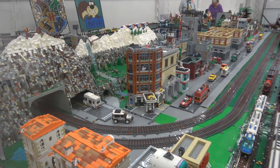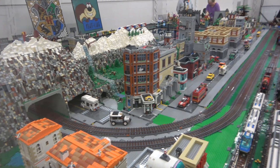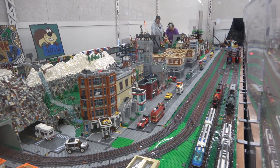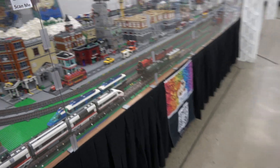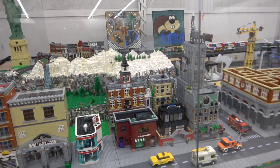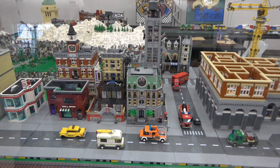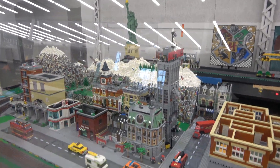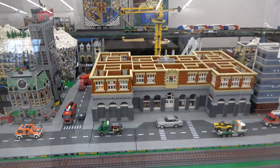We've got the corner garage, which is modified — it's two sets. We've got a library, an animal hospital, an Asian restaurant, a pet shop, a town hall, the police station, the Sanctum Sanctorum, and we also have the Daily Bugle back there, the Green Grocer, and the Grand Lion Hotel.